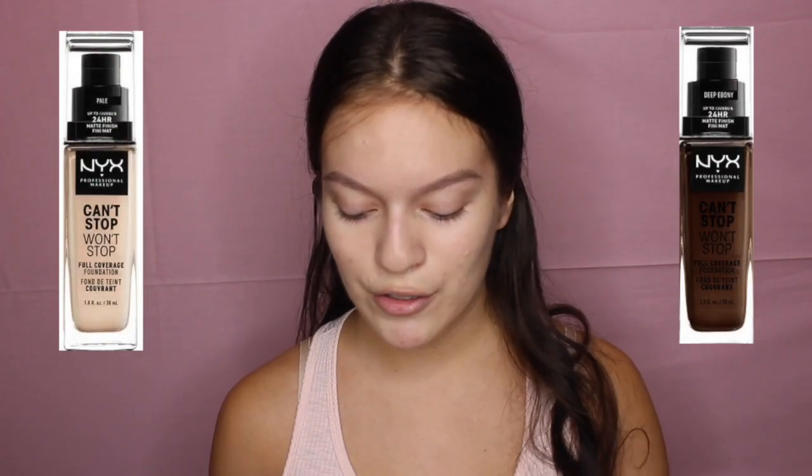So I got the shade Neutral Buff. It does look a little dark, but I got it because I'm a little tan, and I think that this will hopefully be a match. If not, I'm sure that I will find my shade once my tan goes away. The shade range is amazing — I'm going to try to include pictures of the lightest and the darkest shade so you guys can see how amazing this range is.